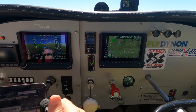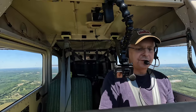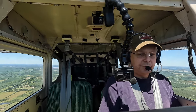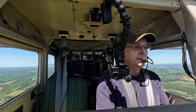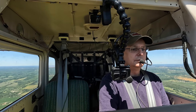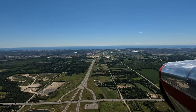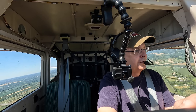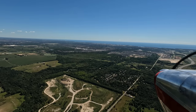Going through downwind checks now. Everything's on, lights are on, breakers in, mags on both, tanks on both, trim neutral, primer locked, carb heat on. Oshawa Tower, Mike Victor Uniform turning towards left downwind, runway 30. Tower advises Mike Victor Uniform to stay at 2,000 feet.